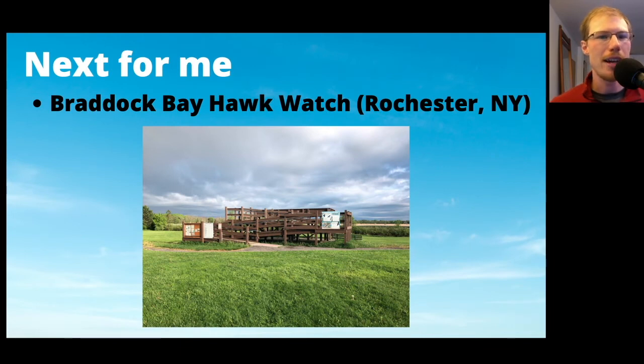For me personally, my next stop is Braddock Bay, New York, up near Rochester right on Lake Ontario. This will be my third season as the counter there. That count runs March, April, and May. It looks beautiful in the photo, but when I get there at the end of February it won't be nice and green. Maybe the last week of the season looks great, but most of the season it's very cold. The number of birds there is amazing, and I'm looking forward to going back.